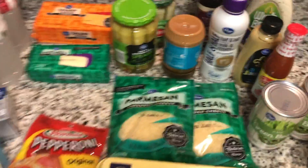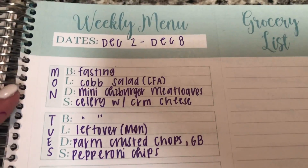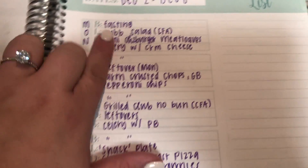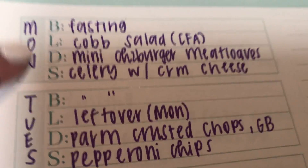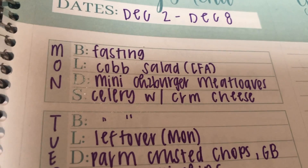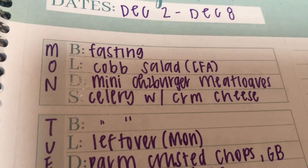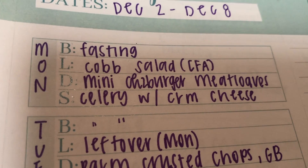That is everything I picked up from Kroger. Now let's get into the meal plan for December 2nd through the 8th. I am doing intermittent fasting in the morning so there won't be anything for breakfast. For lunch on Monday, I work at Chick-fil-A so I'm going to have a Cobb salad — if you get it with grilled chicken, no corn, and no tomatoes, it is definitely keto friendly. And then mini cheeseburger meatloaves from the Southern Keto Cookbook for dinner.